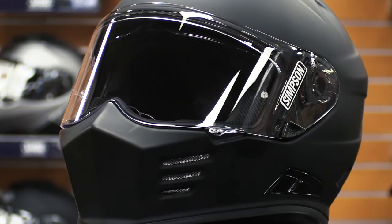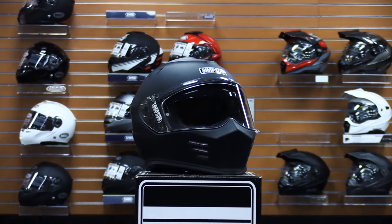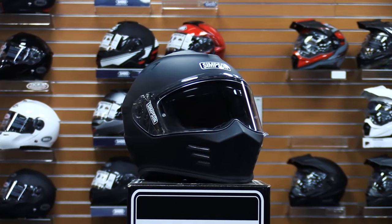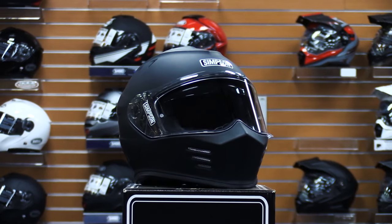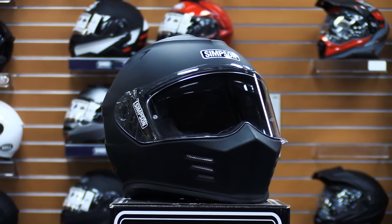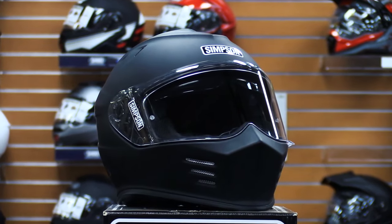The Ghost Bandit full-face helmet doesn't sacrifice safety in the name of style either. It fully meets or exceeds Department of Transportation and Economic Community of Europe safety certifications for on-road riding. This helmet is available in sizes ranging from XS to XXL. It comes in a more limited range of colors — matte black, black, and white — as well as some limited edition graphics. But the overall look of this model is more stylish than some other options.